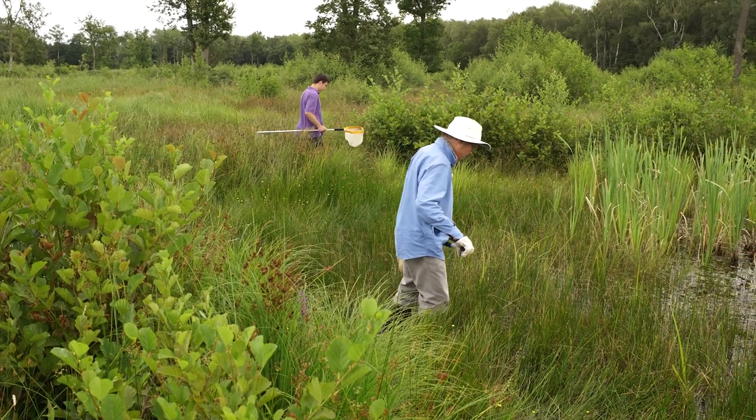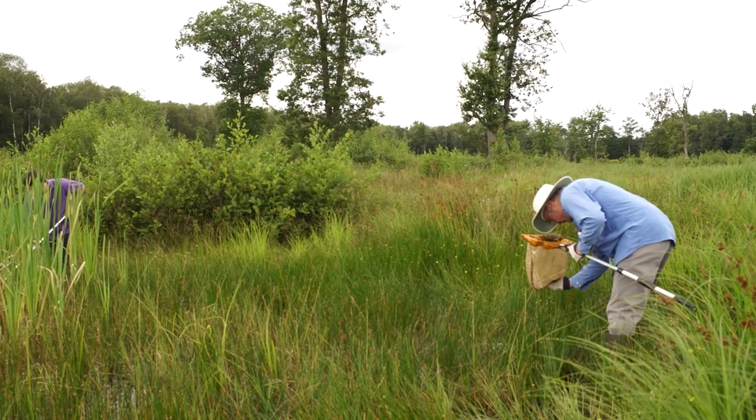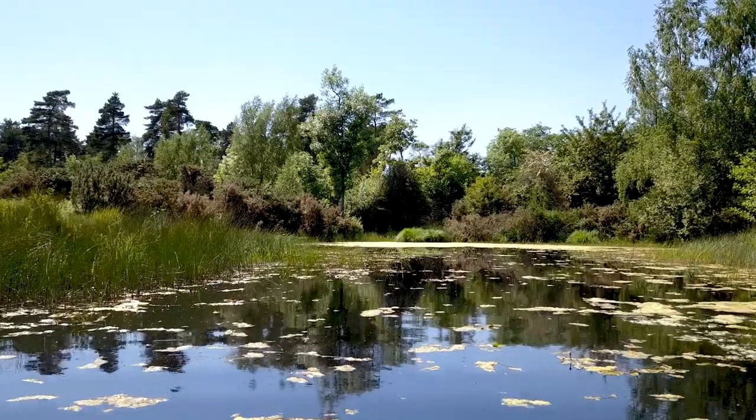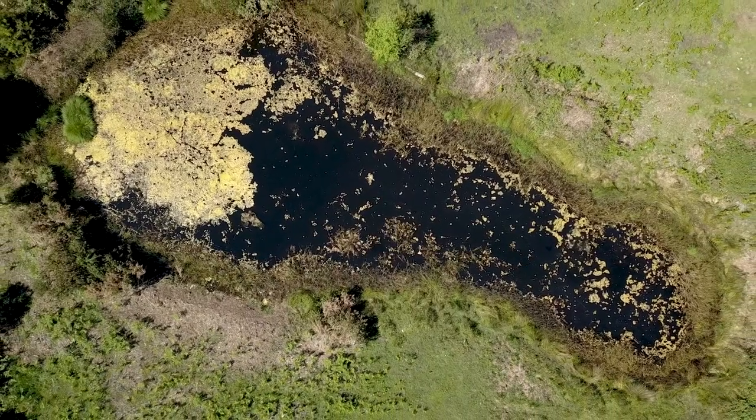The Amphibian and Reptile Conservation Trust, ARC, is looking for potential partners and new sites for the Northern Pool Frog. This video describes the Pool Frog habitat requirements and the kind of sites that are appropriate.